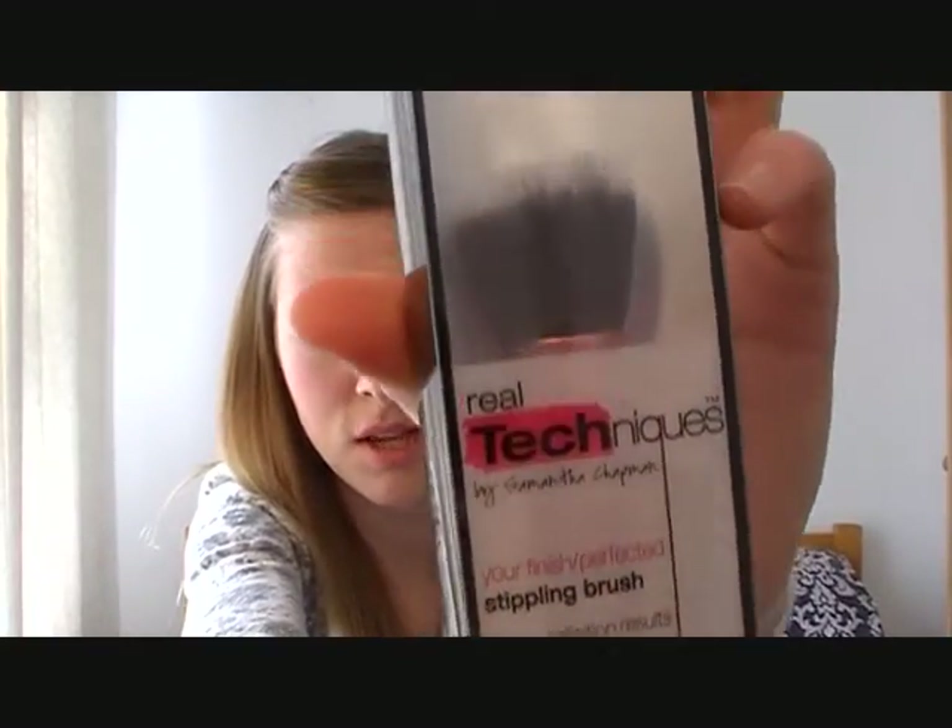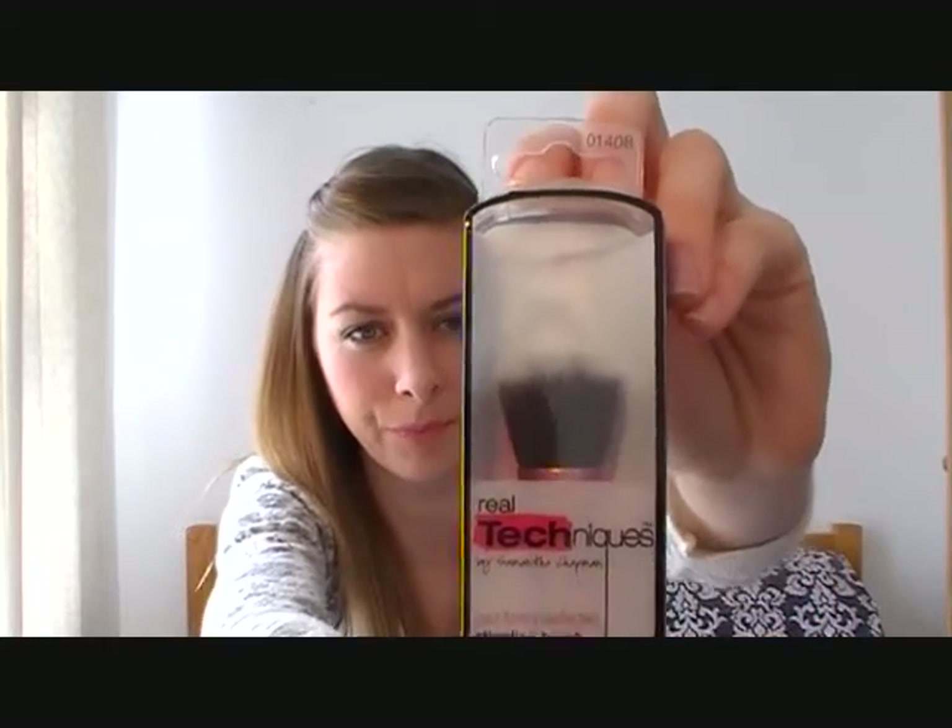Hi everyone, today I'm filming a quick haul for you. I haven't got many items to show but I'm really excited with what I bought, so let's get started. The first shop I went to was Boots, and I bought the Real Techniques stippling brush, which I think was around £11. I was really excited to buy this because lots of people doing tutorials on YouTube use this brush, and I've been wanting to try it for ages to see the kind of finish it gives.